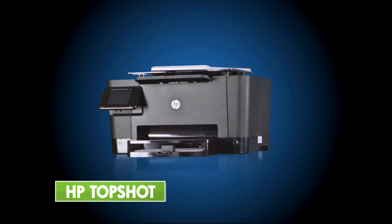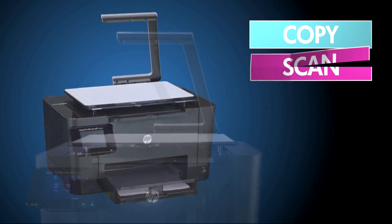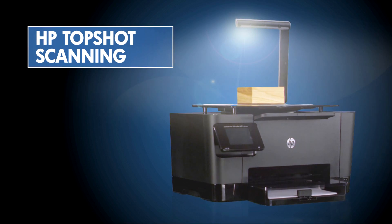Not only is it an exceptionally functional multifunction laser printer that lets you copy, scan and print in vivid colour, it also easily captures high-quality digital images of three-dimensional objects.